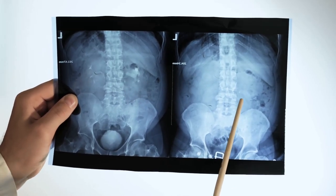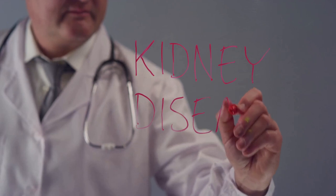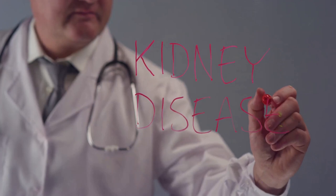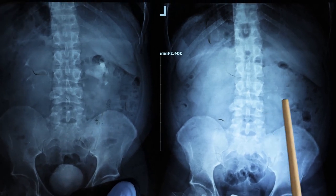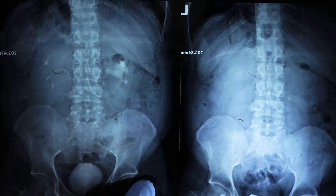Medical professionals play a pivotal role in this process, employing a variety of tests and procedures to accurately diagnose kidney stones. The information we're about to delve into is based on reliable sources and rigorous scientific research — it's not just about understanding the problem, but also knowing how it's identified and tackled by those in the medical field.